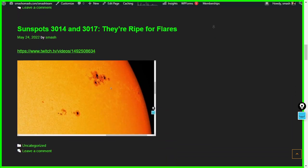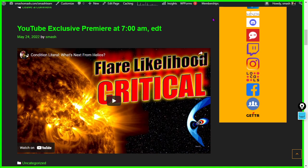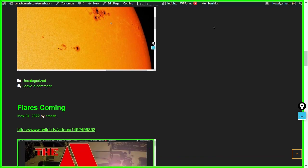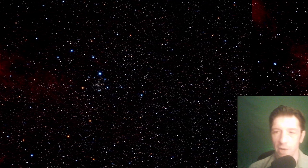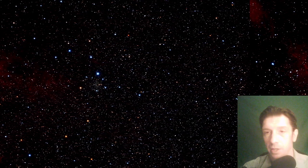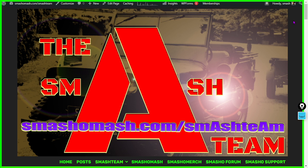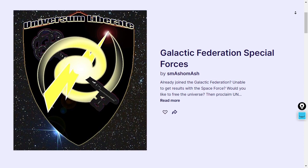Here's Sunspot 3014 and 3017. The likelihood of solar flare is very high. We put up our releases on smashomash.com/smashteam on the post page, and we are explaining the solar cycles — the mechanism that underlies them — for our gold Smash Team members before we even release the paper for peer review. We're in the process of writing a publication that explains the solar polar field reversal and solar sunspot cycles. It's only for our gold level Smash Team members at $9.95 a month.